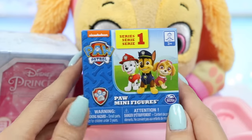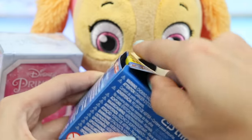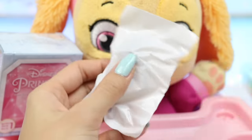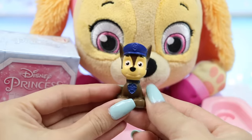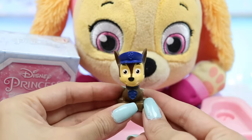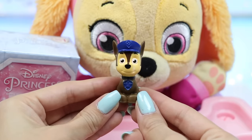Here's a Paw Patrol minifigure. Each of the pups have a specific responsibility. Let's see which pup's inside. We got Chase! He's a German Shepherd and the police and traffic pup. He's also the leader of the Paw Patrol, and you can always hear him saying, I'm ready for action, Ryder sir!